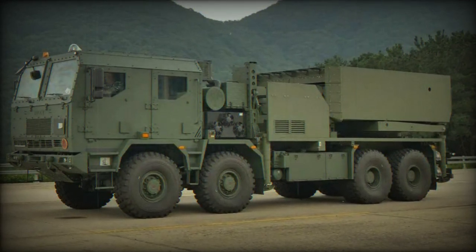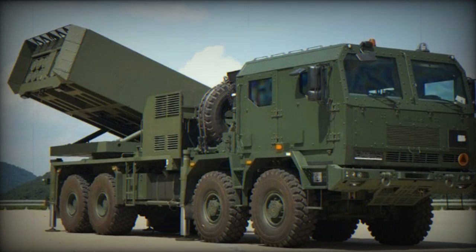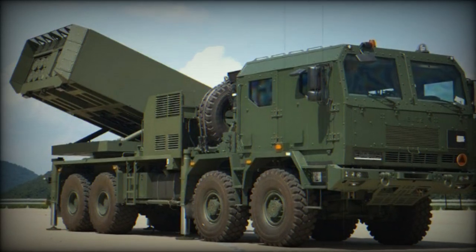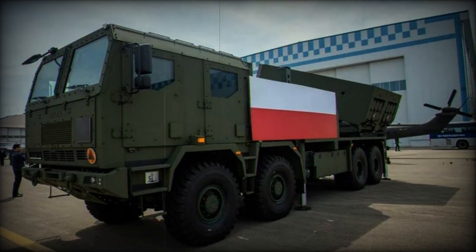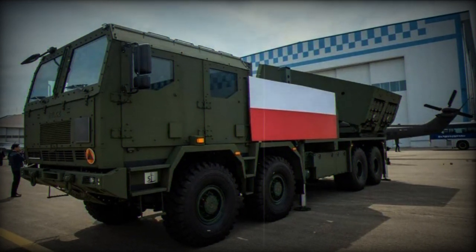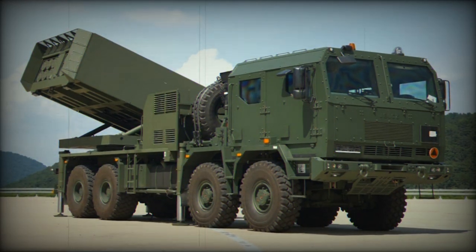The HOMAR-K, the Polish edition of the K-239 Chunmu, will be produced in Poland and will be built upon a Polish Jelks 882 8x8 military truck. Early analysis of images released on social media shows that the HOMAR-K is equipped with a launcher pod capable of firing conventional rockets or surface-to-surface tactical missiles. The Chunmu KMLRS features two launch pods capable of discharging different calibers of rockets, mounted on a single turntable with a full 360 degrees traverse.